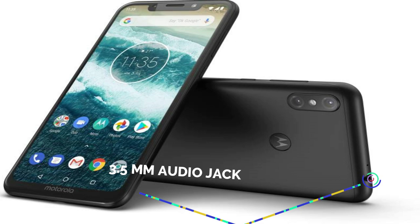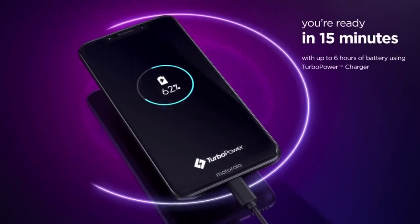This phone has a 3.5mm audio jack and a 5000mAh battery. It has a lot of battery capacity and supports dual 4G VoLTE.